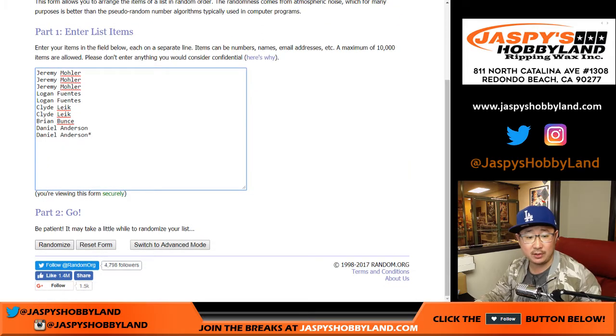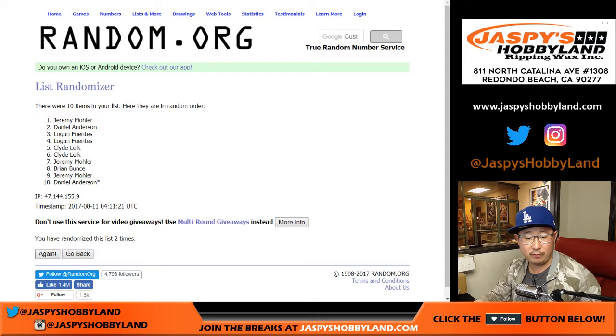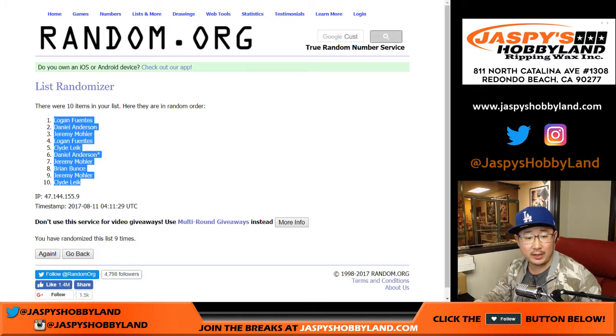Three and a six — nine times. One, two, three, three, four, five, six, seven, eight, and nine. Logan down to Clyde.